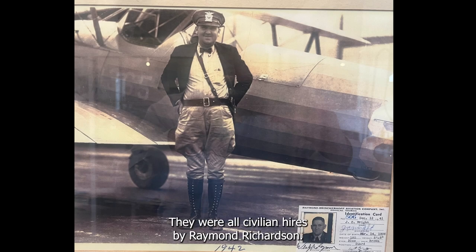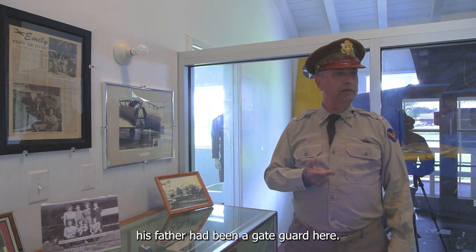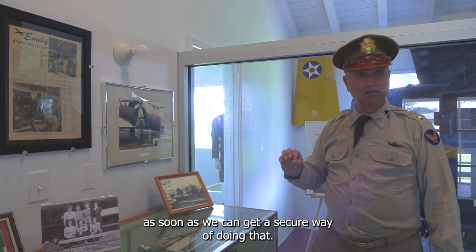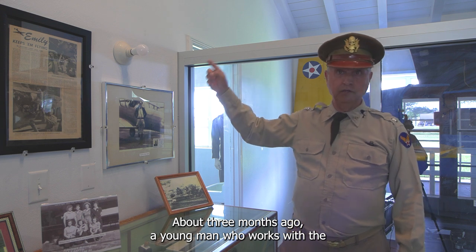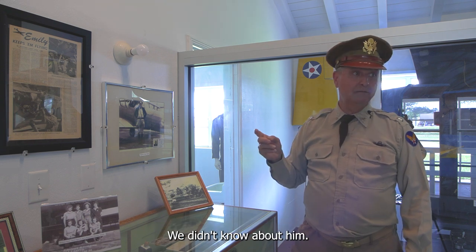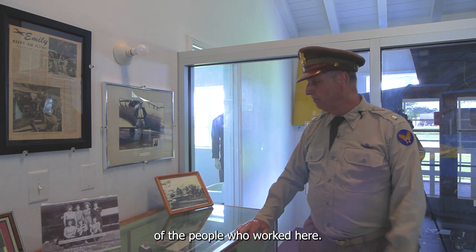The gate guards here were not military police — they were all civilian hires by Raymond and Richardson. About a year ago a gentleman came in whose father had been a gate guard; he had his father's .32 caliber revolver worn on duty at the front gate, and we're working on putting it on display. About three months ago, a young man with the Georgia State Patrol came in and told us about his grandfather who also worked as a gate guard — a story we didn't know, so we'll be adding it to our repertoire.